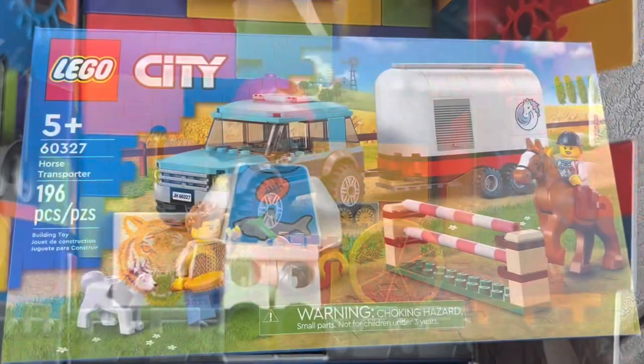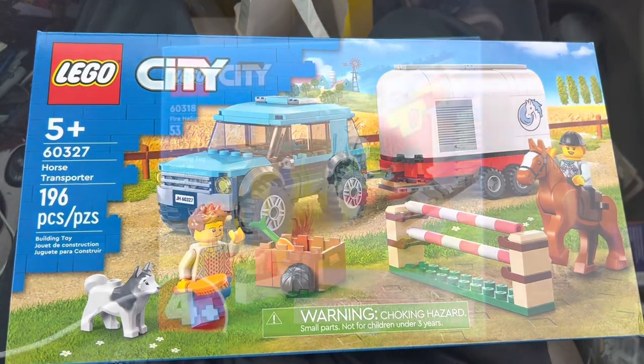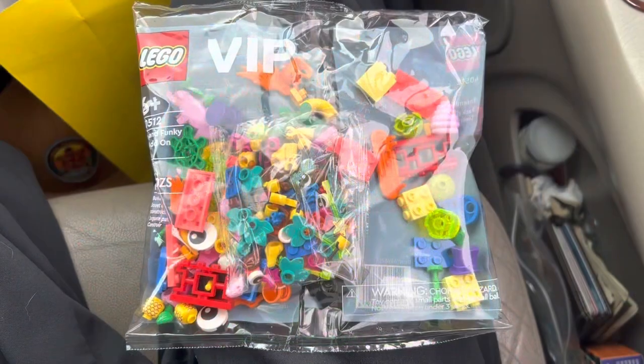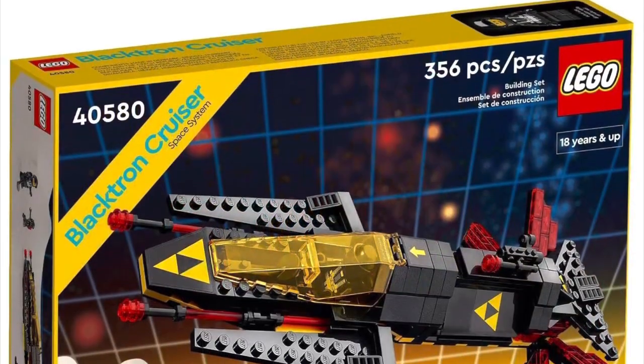Here are some of the sets I picked up today: I got the horse transporter, a 4+ little helicopter, and I also got a VIP bag — just some small stuff before the big January 1st releases. I'm looking forward to building these sets with my girlfriend's sister.